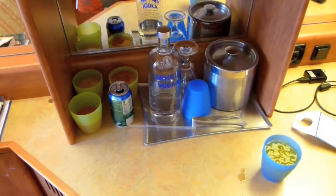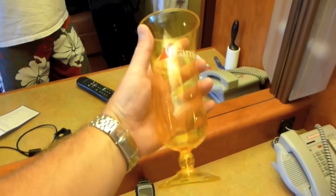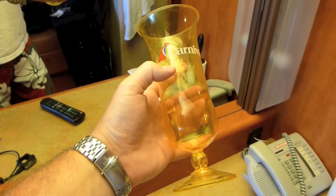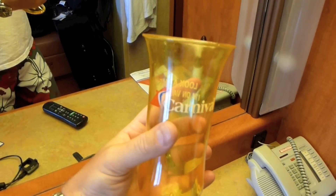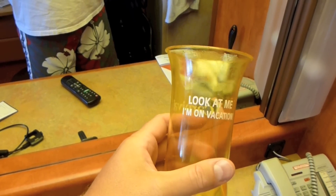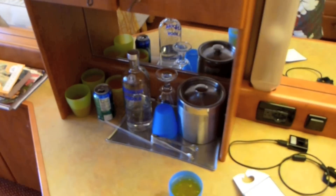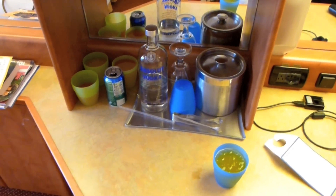We did get a souvenir drink — this glass right here was about $7.50 and you get to keep it. But I'd rather spend money on doing stuff on the island, some souvenirs, and buy a handful of beers or mixed drinks throughout the trip without running out of cash.